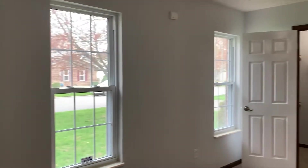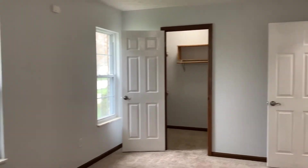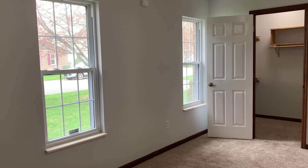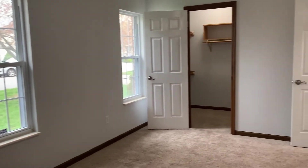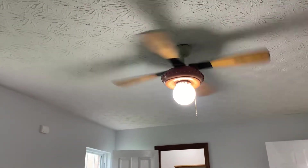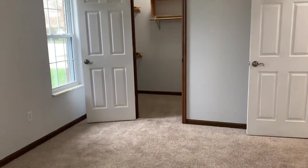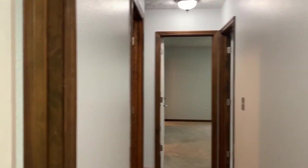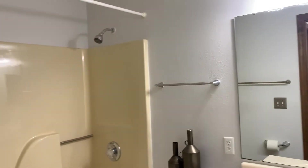As we enter the third bedroom in this house, you're going to notice this is very large. Again, there's an ADT security system in here, new vinyl windows, and another really big walk-in closet. Now we're walking into the full bath, which is accessible from all the bedrooms in this home.